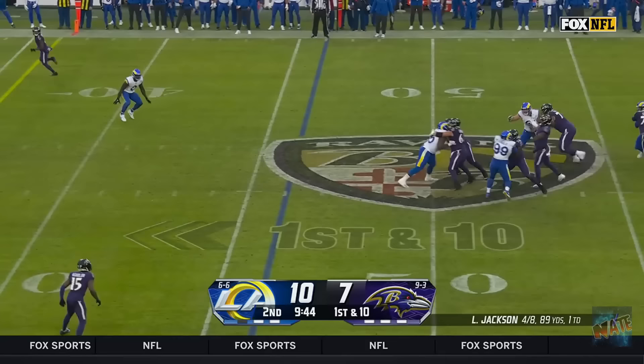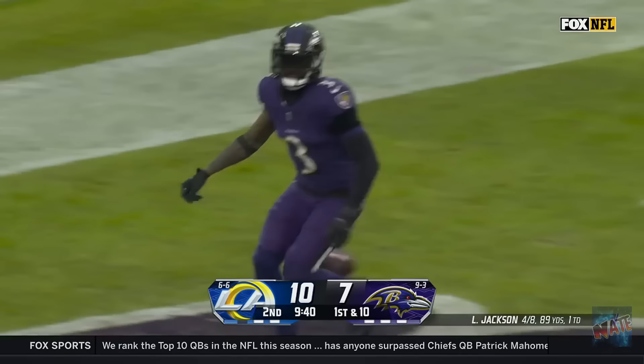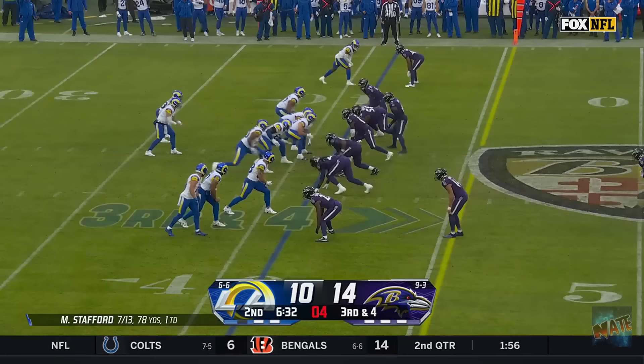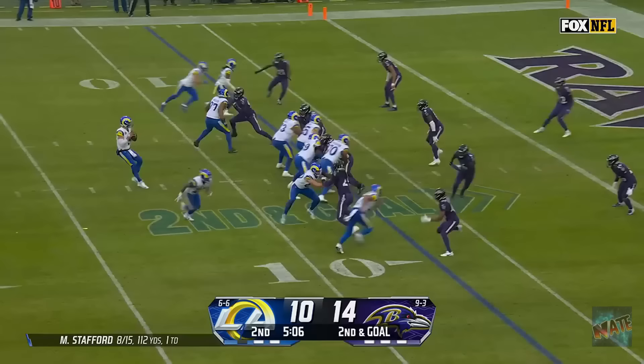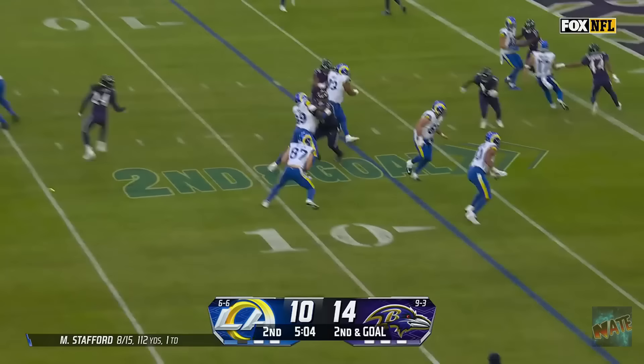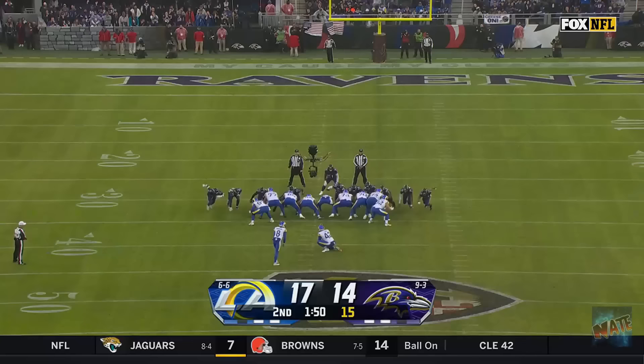Empty set for Jackson. Pressured from the backside. Lofts one and Beckham's loose! Underthrow, but he's got it! And a Ravens touchdown! Third down and four. Ravens back out of a blitz look. Stafford has a wide open Nakua for a first down. Kuka Nakua inside the 30. Stafford slings one sidearm. It's Davis Allen. He's got his first NFL touchdown!